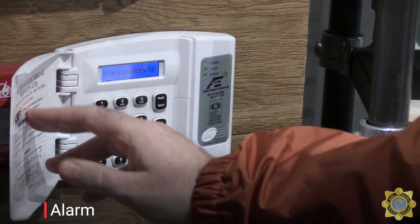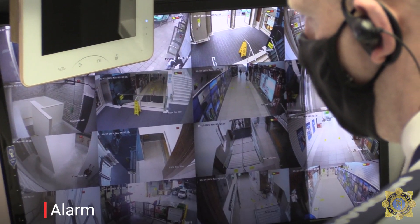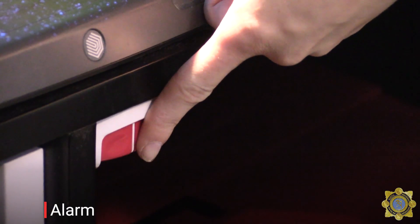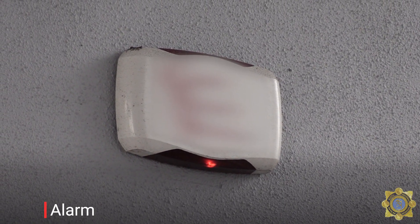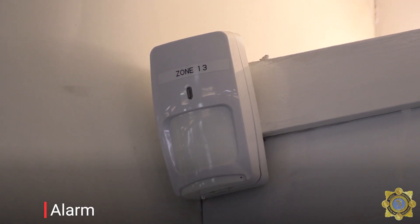Have you recently tested your alarm to ensure that it works properly? Have you reviewed your monitoring? Have you checked your key holders and the operating procedures? Who has access to keys? Are your alarm sensors obstructed, either by COVID screens, signage, or stock?